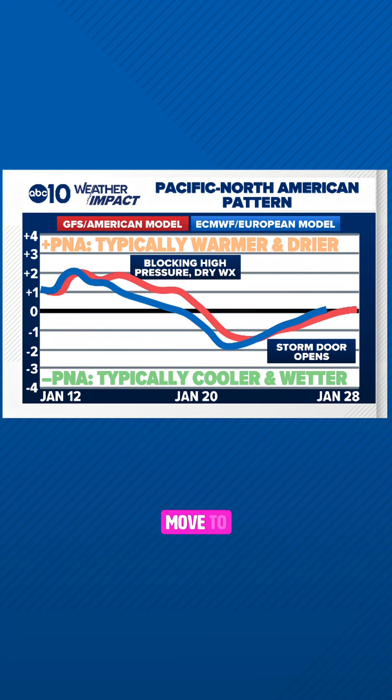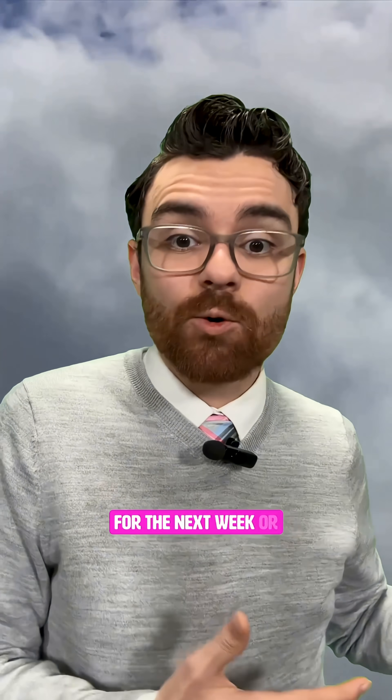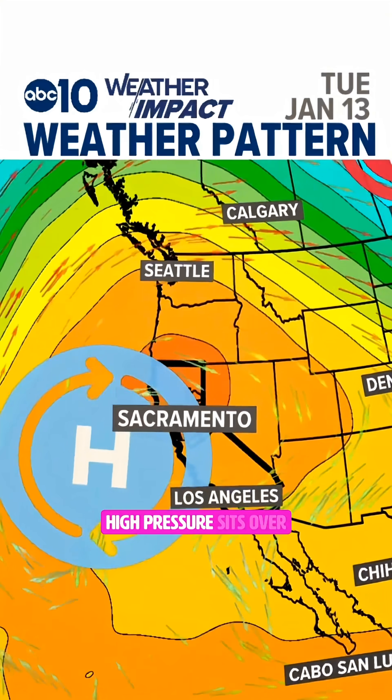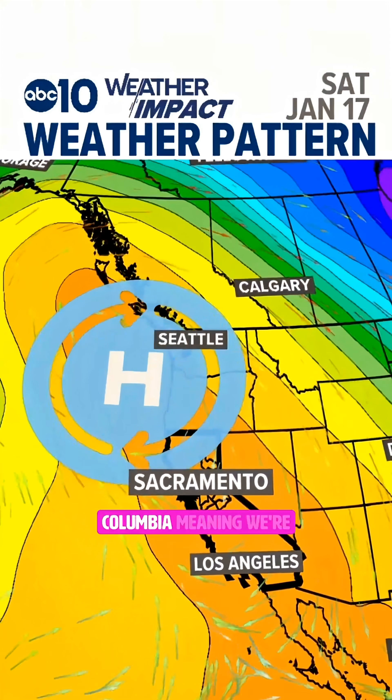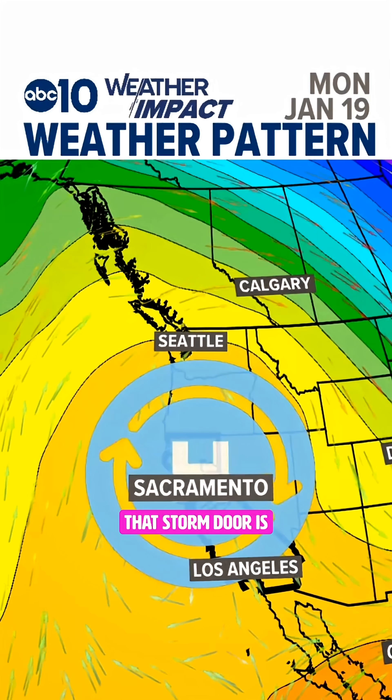We see that as we move to the end of January — it's expected that the PNA goes negative once again, meaning that storm door opens. Considering the PNA is positive for the next week or more, the weather pattern looks as you'd expect it to. High pressure sits over the U.S. west coast — in fact, this ridge builds all the way up towards the coast of British Columbia, meaning we're not going to see any rain or snow. That storm door is closed.